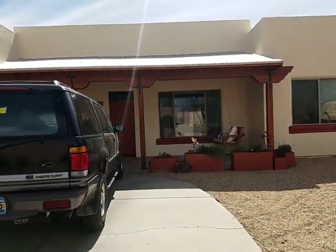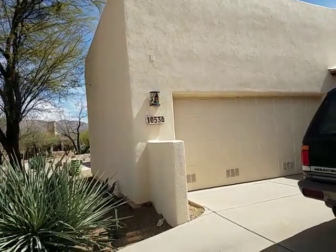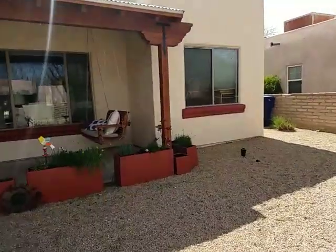This is March 16th, 2018. We're at 10536 East Gartrell Place and we're going to take a little walkthrough.